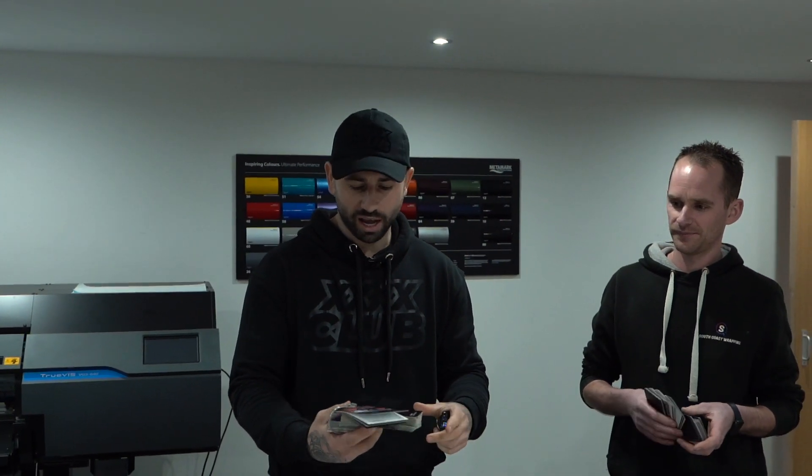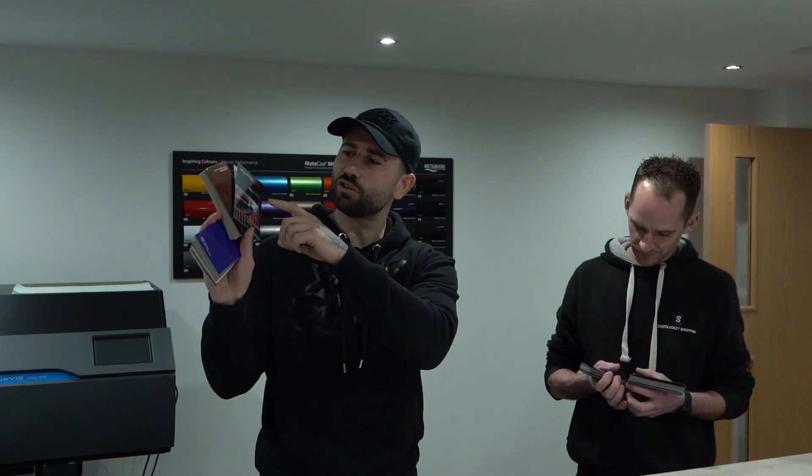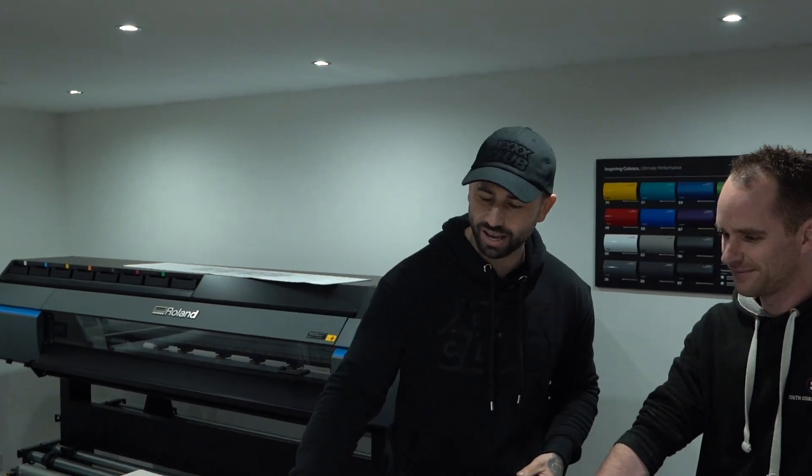So we're at South Coast Wrapping and Matt has very kindly found three colours. We have purple plum, a two-tone colour which I don't think you'll be able to see too much on camera, and super gloss metallic blue. Matt is going to make the decision on which colour he wraps the car in. He's already made that decision — I don't know what it is, and when I come back at the end of the wrapping process, I shall hopefully have a nice surprise.